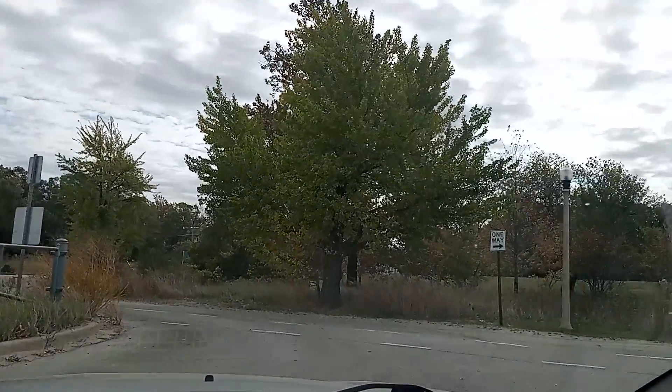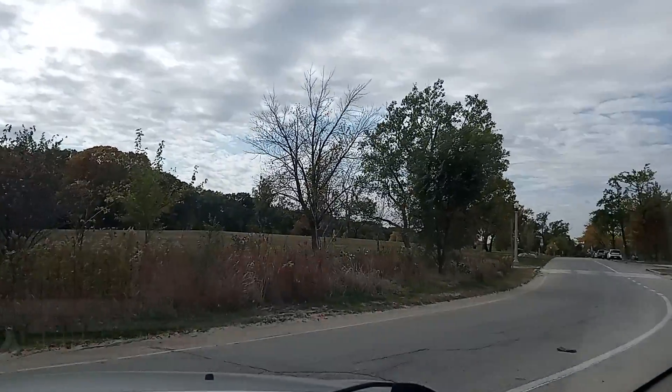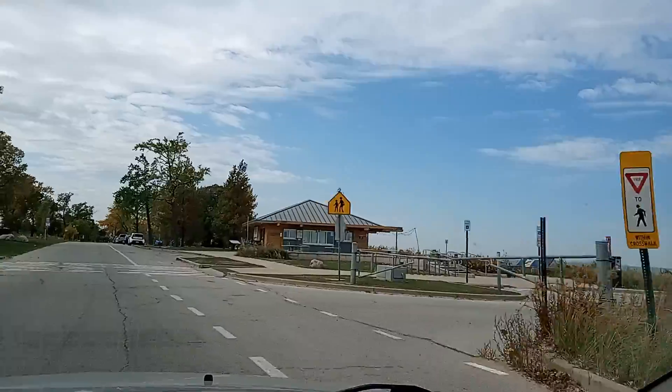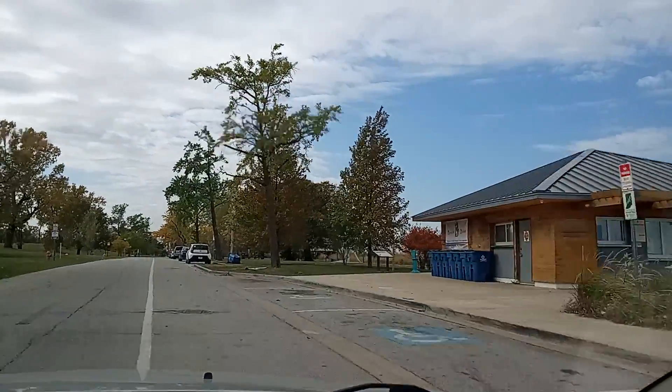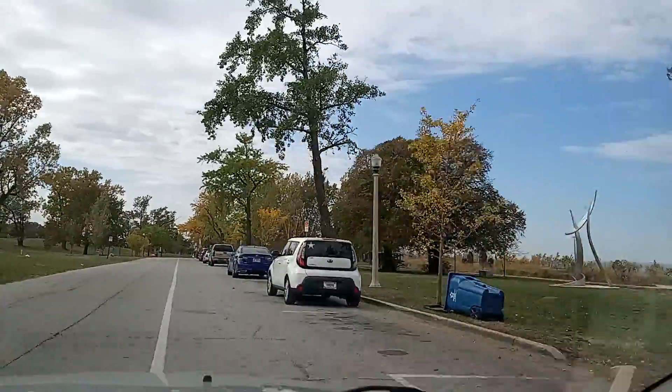This is the beach at Gary. It's a nice little park.